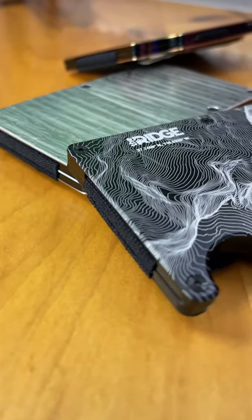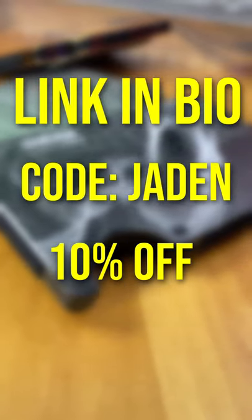The small form factor of these wallets makes it super easy to slip into your pocket. If you'd like to pick one up, I'll leave a link to it in my bio — and use code Jaden for 10% off.